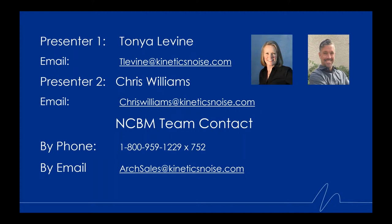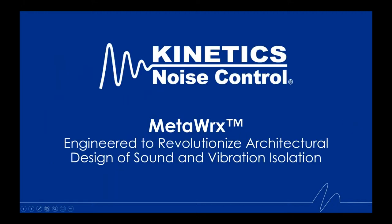Today we're going to be talking about a new product called MetaWorks. Meta can be defined as pertaining to a level above and beyond. We'll touch on why this isolation technology has earned the right for the name it's been given. This is a brand new product offered exclusively by Kinetics Noise Control — it was just released last week. We're going to make this webinar short and sweet today, for we know everyone's time is valuable.